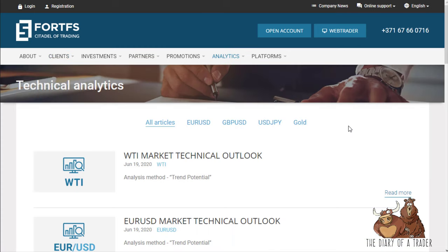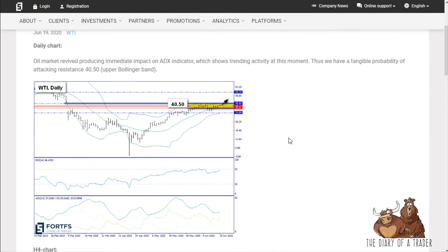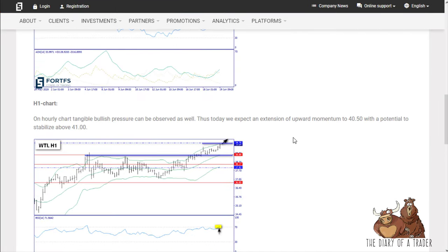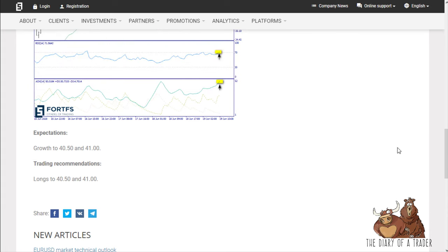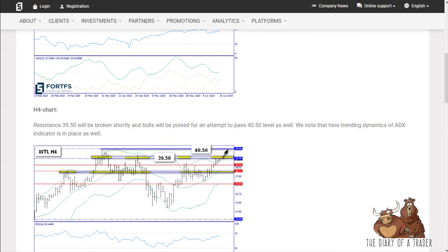As far as extras are concerned, it's all in analytics. You have technical, fundamental, and weekly analysis. For example, you can click on the WTI technical outlook, read more, and it talks about what's going on with a technical analyst walkthrough. It's not over the top, but it certainly adds to the ability to gain profit.